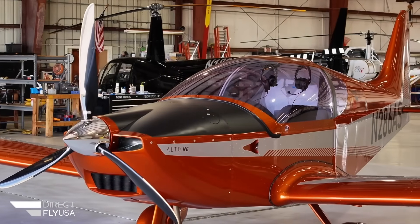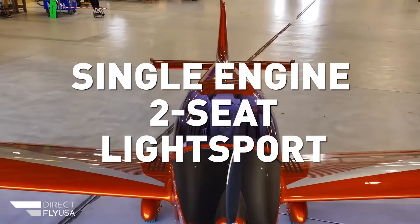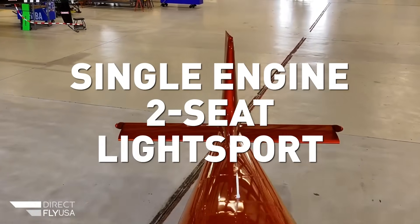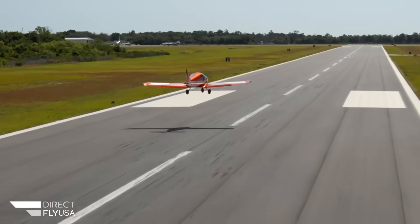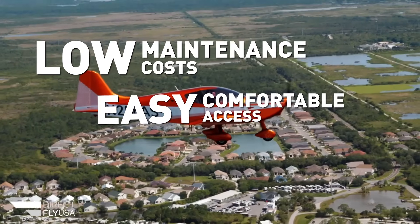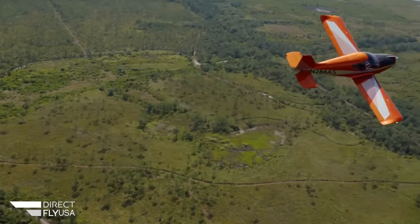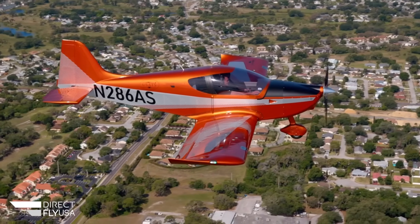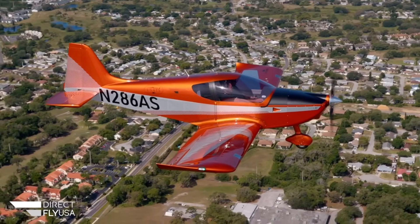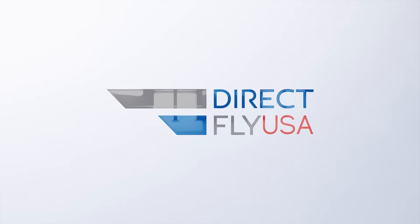DirectFly USA proudly introduces the new Alto-NG, a single-engine, two-seat light sport aircraft for the North American market. This simple, all-metal aircraft design provides low maintenance cost, easy and comfortable access, and responsive flight controls. Equipped with a Rotax 912 engine and a ballistic parachute, the Alto-NG is reliable and safe. Learn more about the Alto-NG at directflyusa.com.